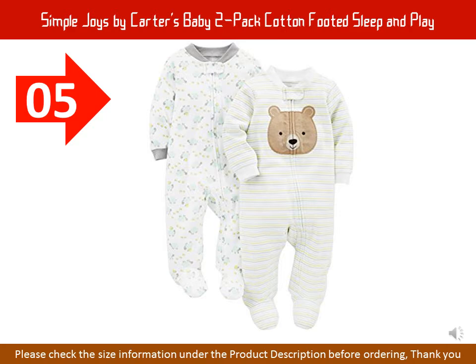Simple Joys by Carter's Baby 2-Pack Cotton Footed Sleep and Play. 100% Cotton. Imported. Machine Wash. 2 long-sleeved footed sleep and play suits in baby soft cotton. Ankle-to-chin zipper with snap-over tab, ribbed cuffs and neckline. Trusted Carter's quality, everyday low prices, and hassle-free packaging exclusively for Prime Members.